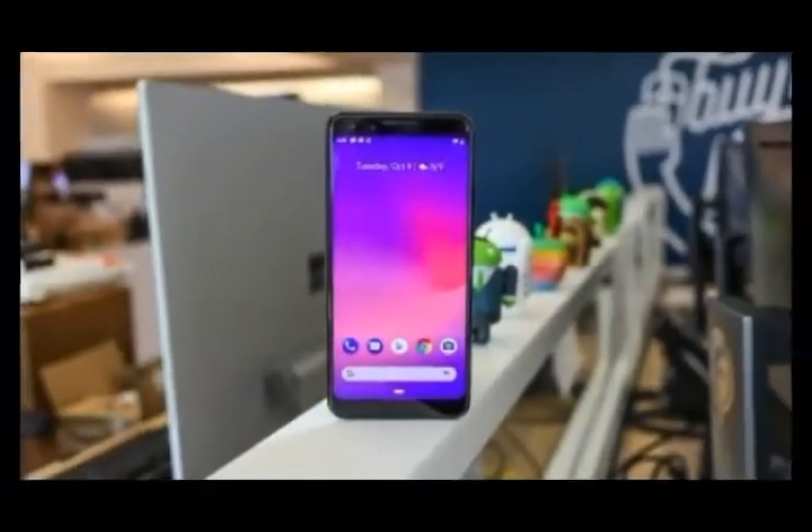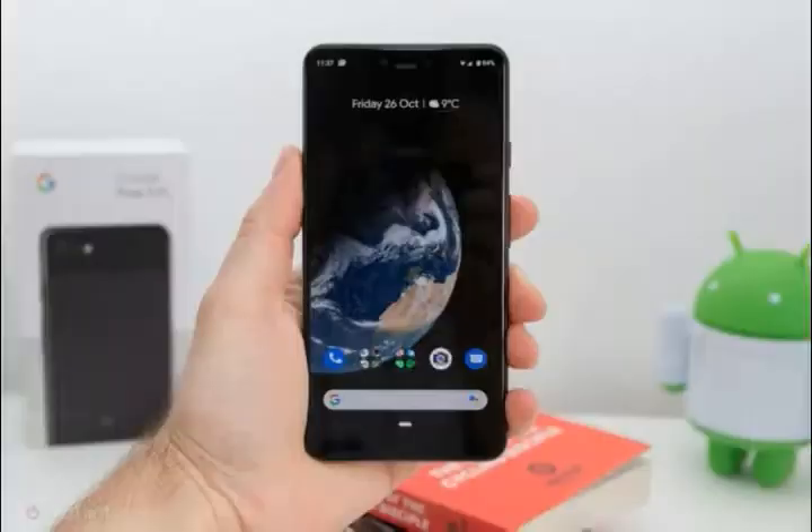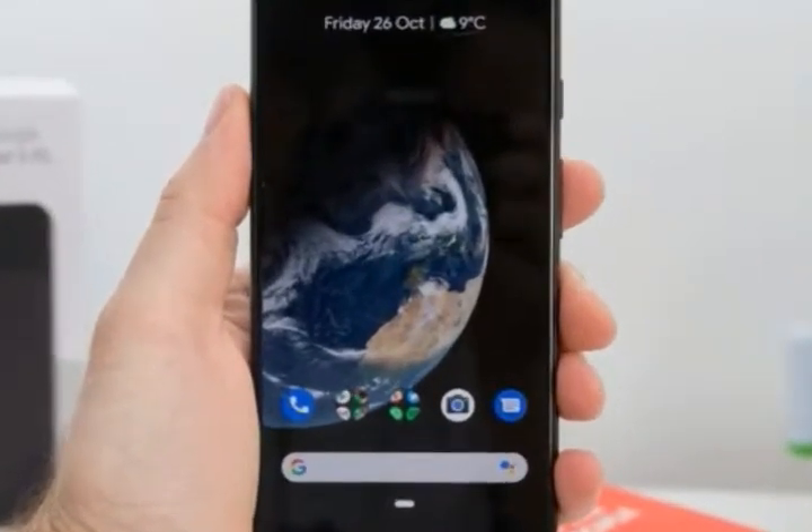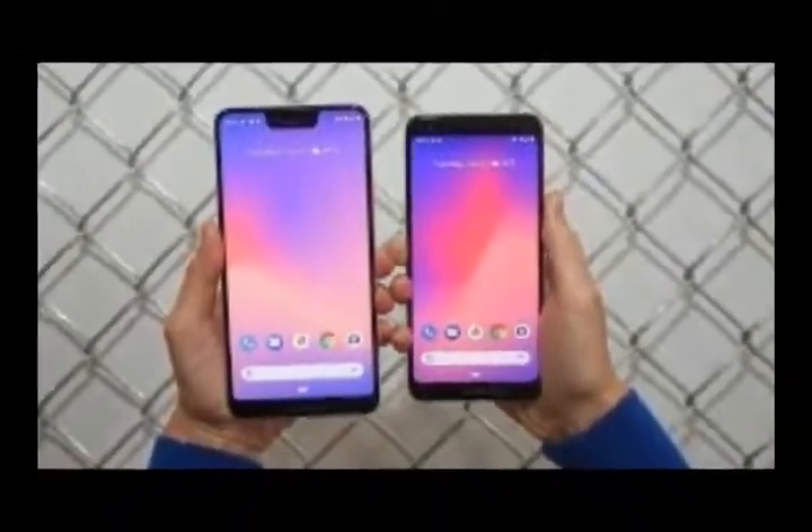So there you have it — the Pixel 3a and Pixel 3a XL look likely to launch in the very near future, and definitely before the Pixel 4 and Pixel 4 XL. We'll have to wait and see if Google can fit in any more leaks before the official reveal.